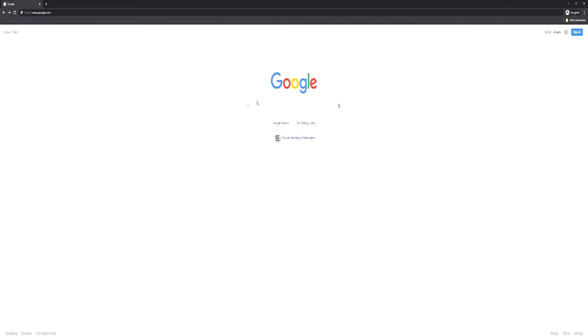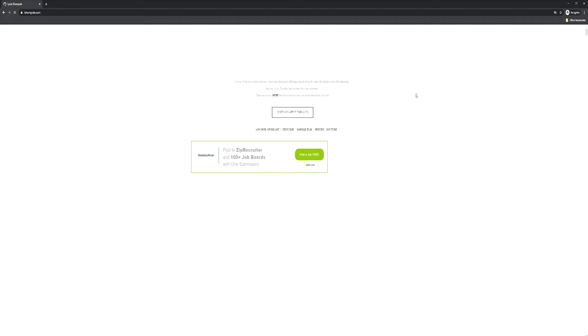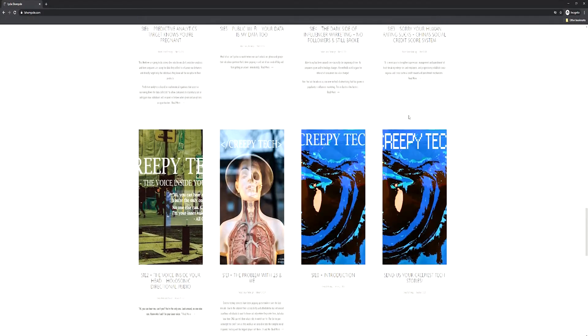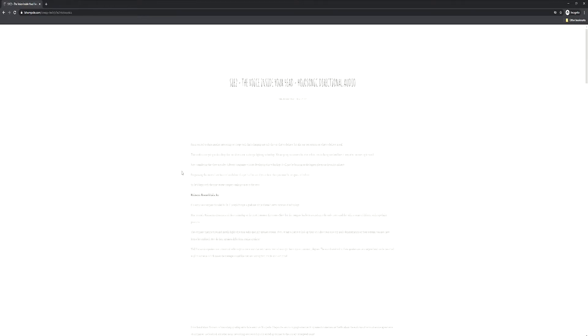Hello again and thanks for tuning in to another episode of the Creepy Tech Podcast. My name is Lydia Champolle, and I'm so excited to share another interesting yet creepy tech that's changing not only the way that we behave but also our perceptions on what we believe is real. This week we are going to do a deep dive into directional audio spotlighting technology.